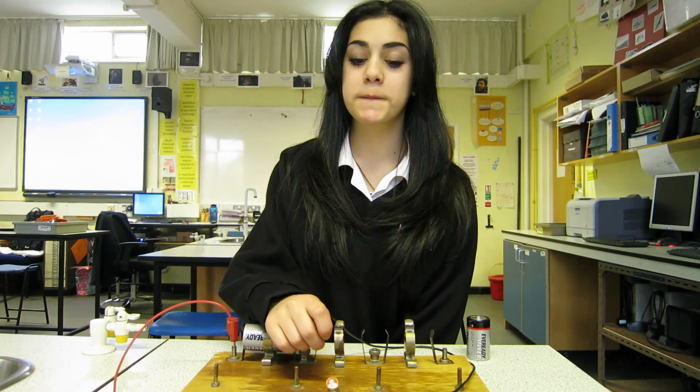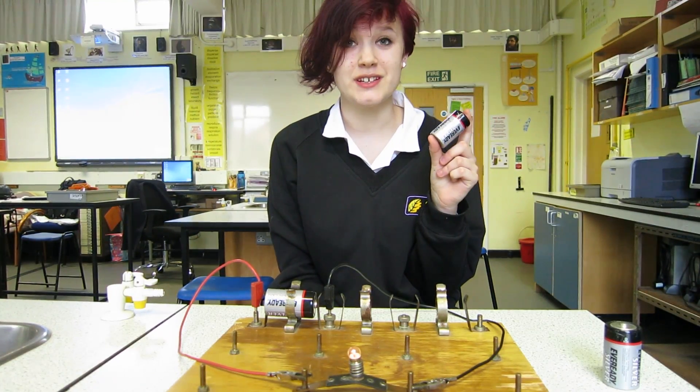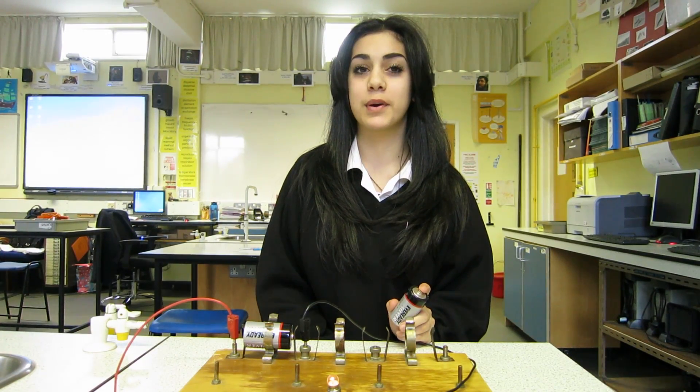The bulb uses up electricity. A battery stores electricity. The battery runs out of charge and the bulb goes out.